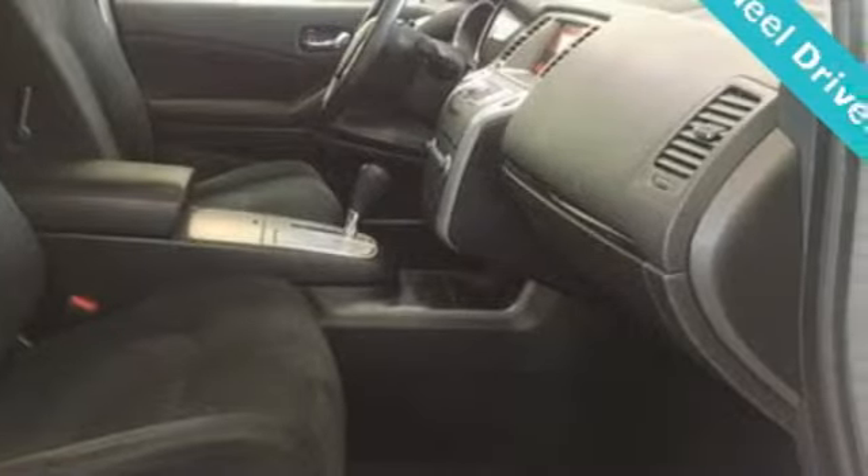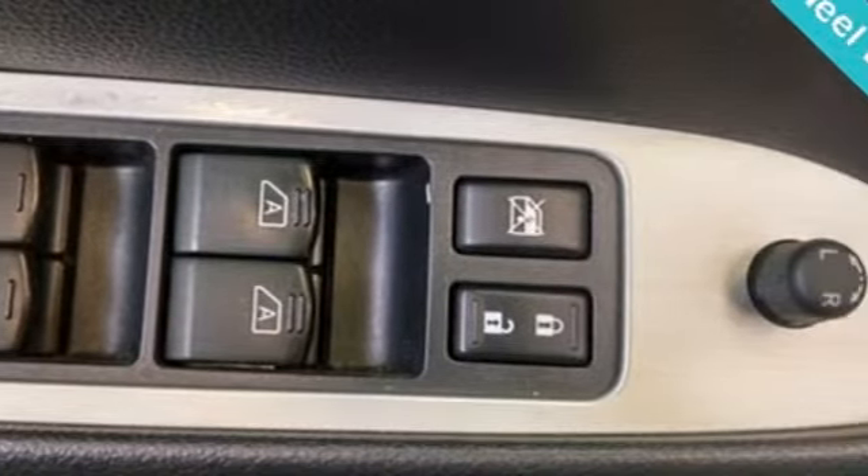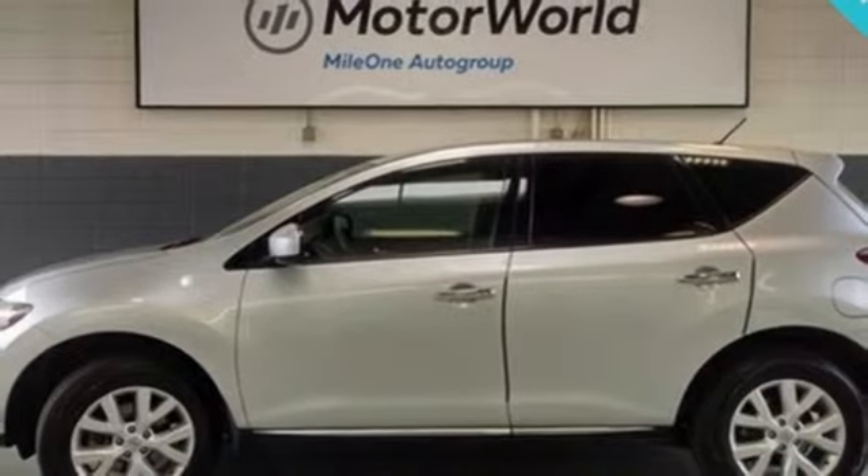AutoWeek finds the load height for kids in the backseat is near perfect and there's a surprising amount of room in the hatch despite the truncated styling. Nissan excites the senses so you can enjoy the journey. Driving is believing — test drive it today.